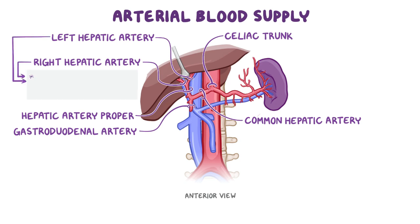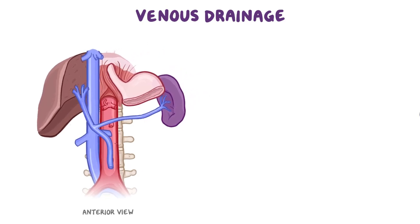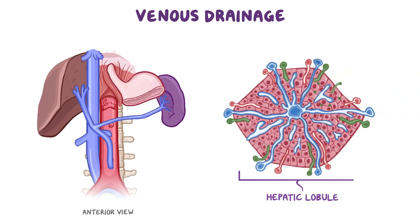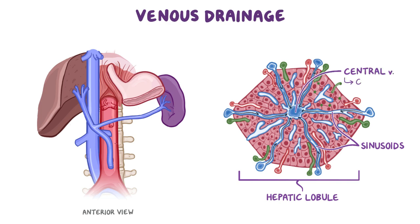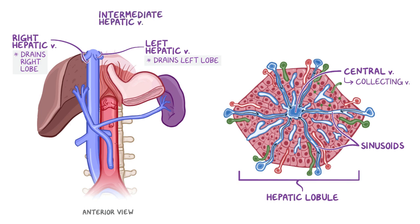The right and left hepatic arteries mainly supply the non-parenchymal part of the liver, such as the bile ducts. Now let's talk about venous drainage. Within each hepatic lobule, blood flows from the periphery through sinusoids to a central vein. Blood from the central vein drains into a collecting vein and then into one of three hepatic veins, and finally to the inferior vena cava. The right hepatic vein drains the right lobe, the left hepatic vein drains the left lobe, and the intermediate hepatic vein drains the central part of the liver.